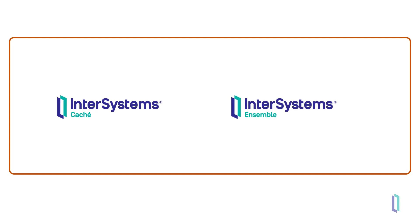Both InterSystems IRIS and InterSystems IRIS for Health build on two InterSystems legacy products, Caché and Ensemble. Caché is a database management system, and Ensemble is an integration engine for data sharing between systems. The best features of these products were built into InterSystems IRIS and InterSystems IRIS for Health, along with even more powerful features and technologies like analytics and machine learning.